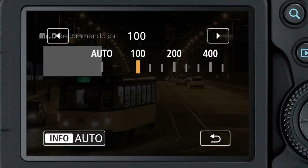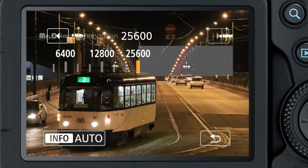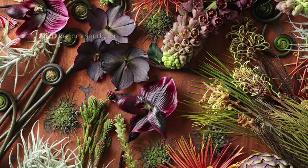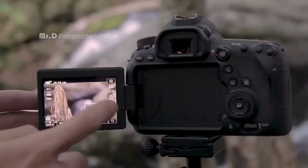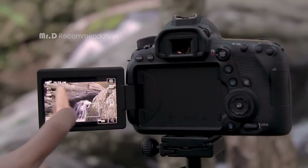The camera also features a 45-point all-cross-type autofocus system that offers precise focus in various lighting conditions, making it perfect for a wide range of photography needs. The dual-pixel CMOS AF with phase detection provides smooth and accurate autofocus when recording full HD video at 60p.